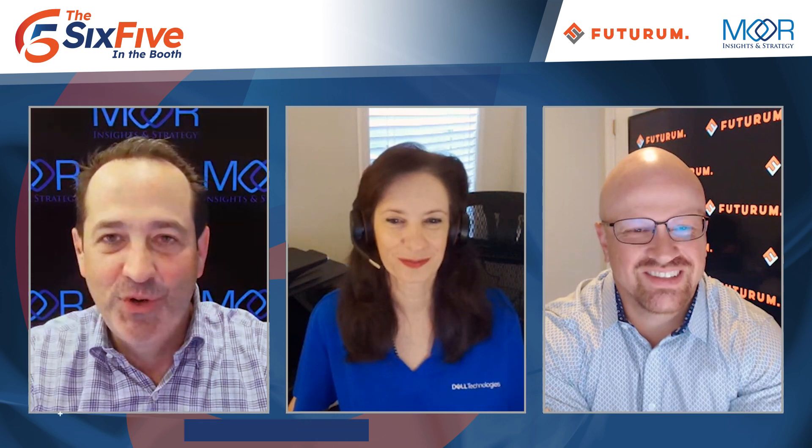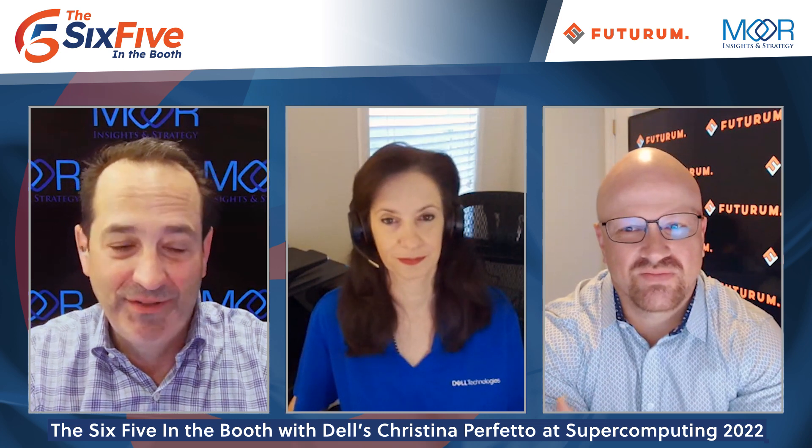We are here with Christina Perfetto. She is in charge of AI product management at Dell Technologies. Dell has really had a storied history in high-performance computing over the years. I think I've been tracking Dell for 25 years. There are different ways that you put together solutions for HPC in particular to optimize for AI. One of those is the Dell Validated Design Program. What is that and how is it used by your customers and channel partners?